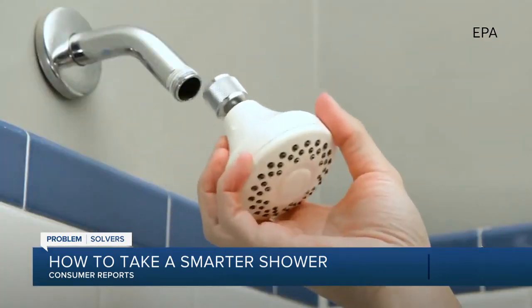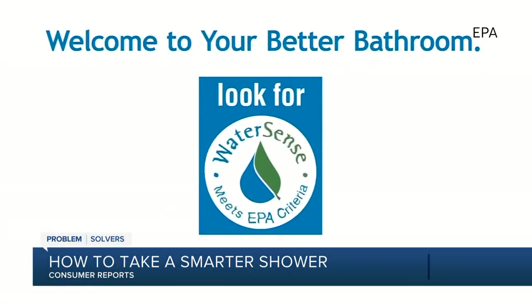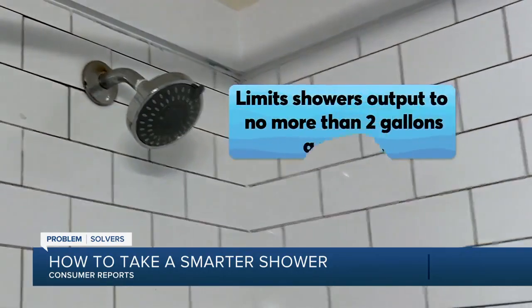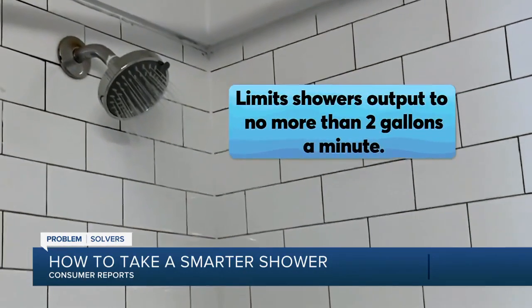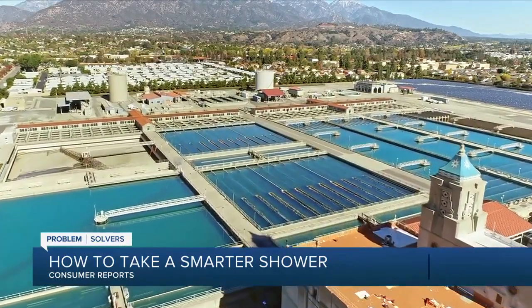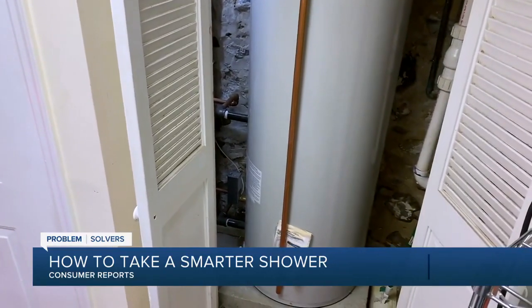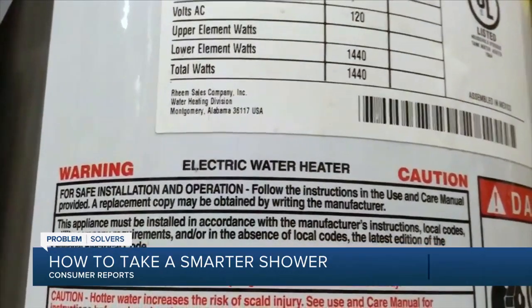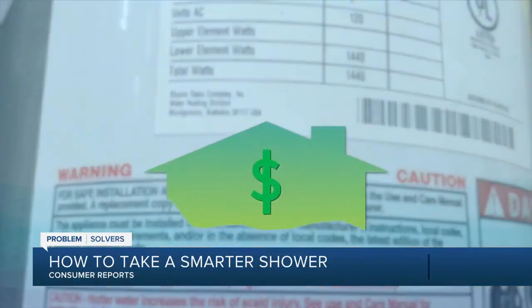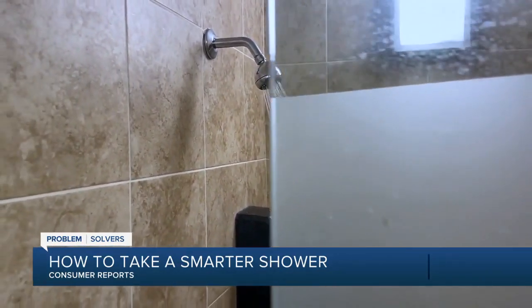If you're up for an easy DIY project, install a water-saving showerhead. Look for the EPA's WaterSense label, which limits your shower's output to no more than 2 gallons a minute. It can help you save 2,700 gallons of water per year and also reduces the demands on water heaters, which saves energy. If you have an electric water heater, that can add up to enough savings to power a house for 11 days. Worried that the water-saving flow won't get the job done? In many cases, you really may not be able to tell the difference.